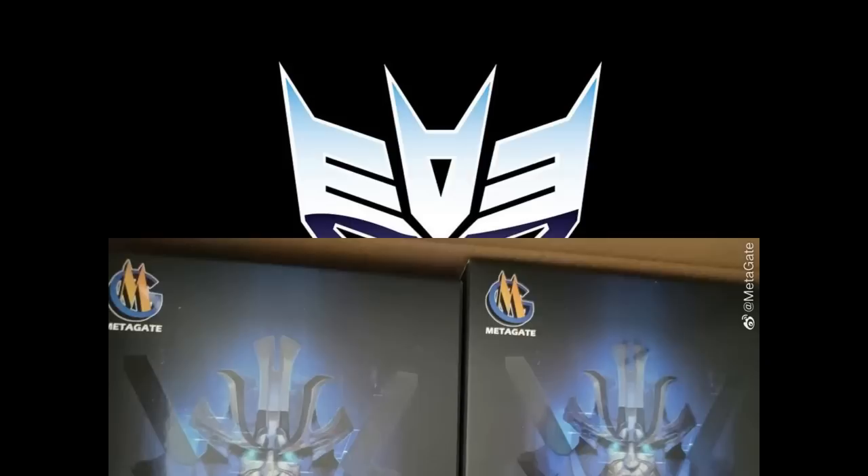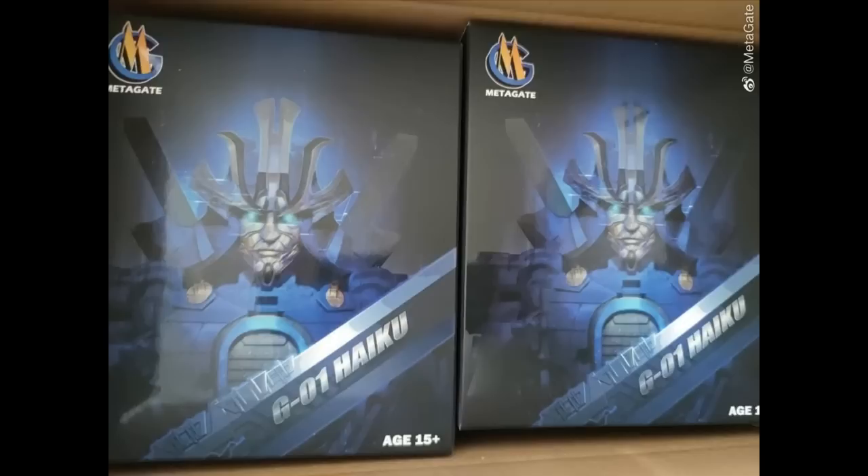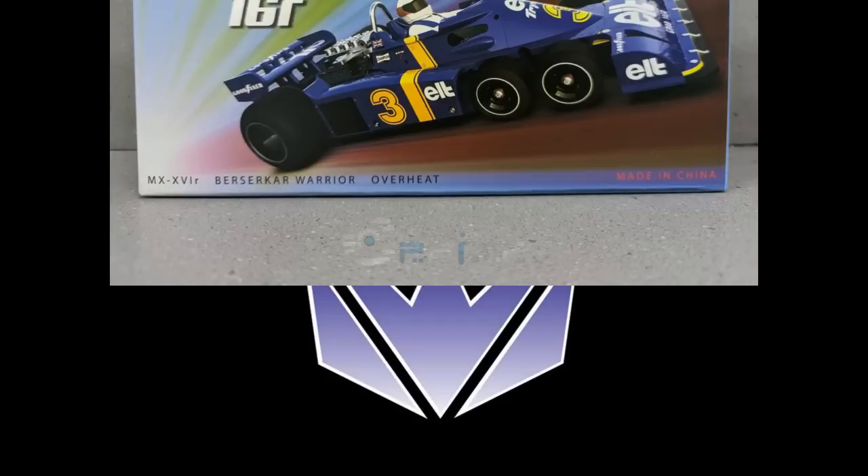We got a picture of Metagate's G-01 Haiku Drift. They're showing the boxes getting shipped, which is great. This is their first release — kind of a samurai deal. They're also making an Air King Terrasaur G-04 from the same company. That one is still in very early prototype or pre-prototype stages. Pretty cool — we'll see what else comes from Metagate.